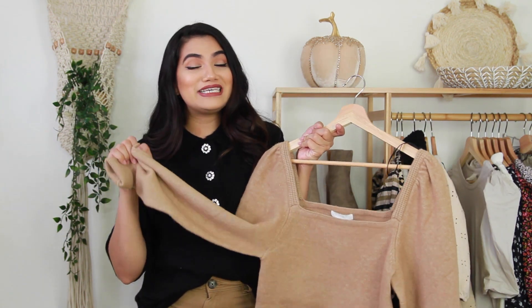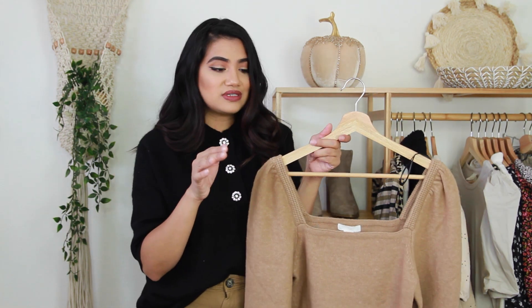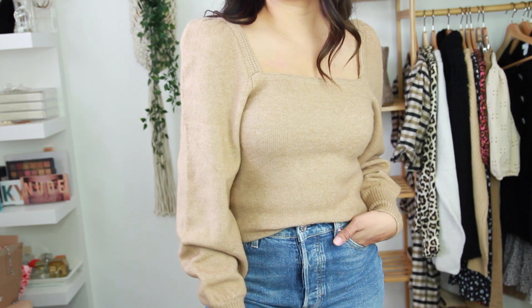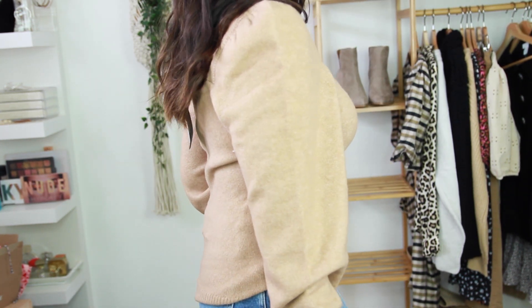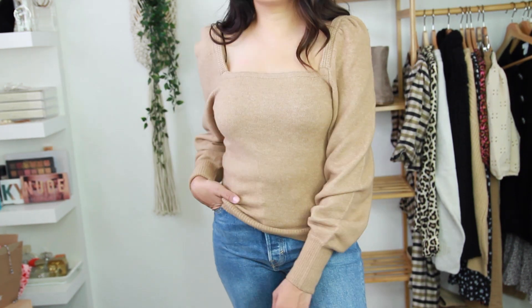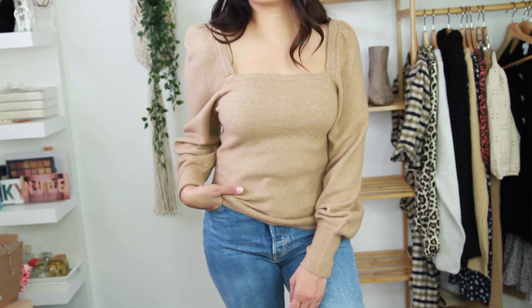H&M always does this every year — super trendy pieces at really affordable prices, and this is one of those items. I love the square neckline, definitely on trend. The exaggerated sleeves, the color, and the sweater material — if you guys can find this, definitely grab it. Even if it's not online, try checking your local store. I love this. I love the color and the fit. It's not really itchy, which is great because sometimes cheaper sweaters can be a little itchy. This is probably one of my favorite tops from this whole haul.